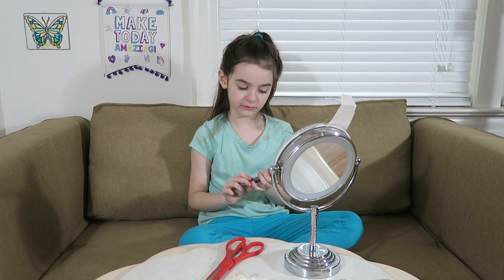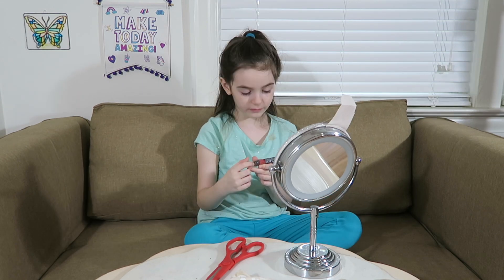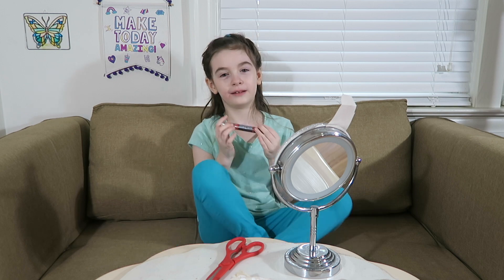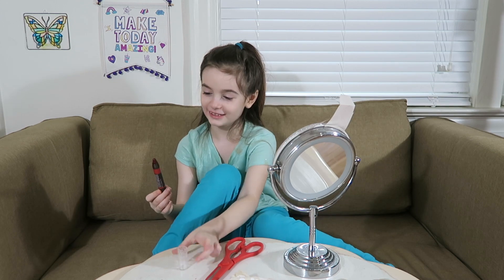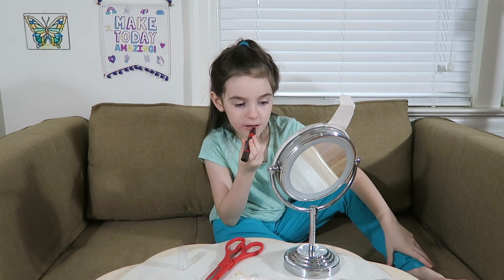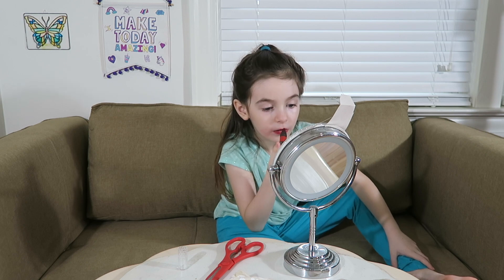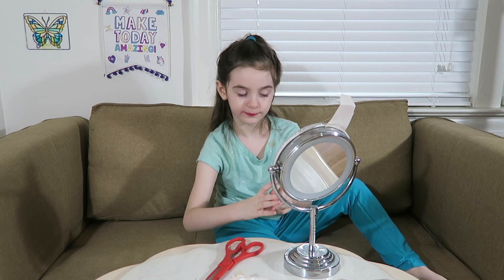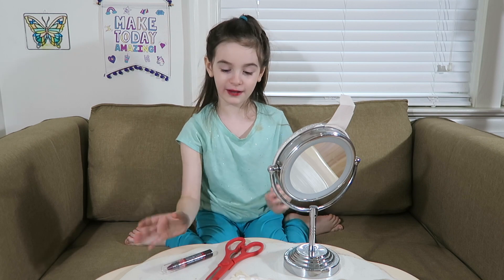Okay, let me open it. Mommy, would you please open this? This color is Napa Vineyard 435. Ooh, this looks so pretty.